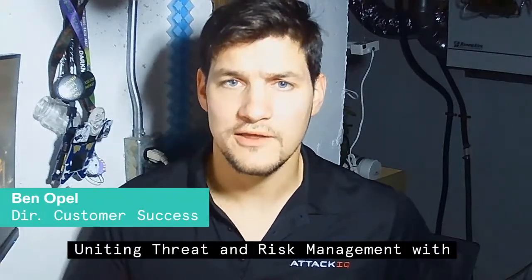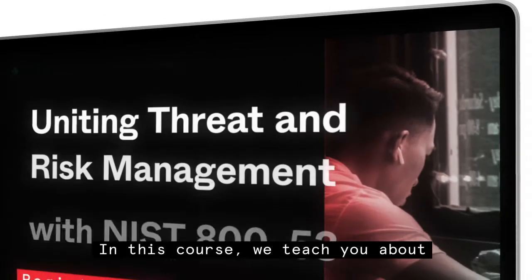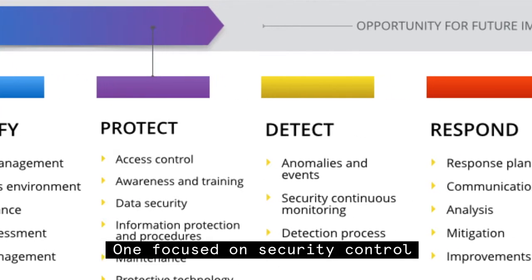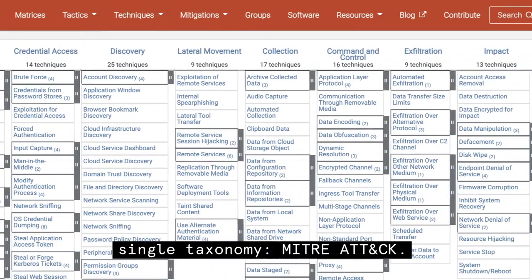Hi, I'm Ben Opal, and I teach Uniting Threat and Risk Management with NIST 853 and MITRE ATT&CK at ATT&CK IQ Academy. In this course, we teach you about an historic alignment of two foundational cybersecurity frameworks — one focused on security control compliance, NIST 853, and the other focused on mapping known threats into a single taxonomy, MITRE ATT&CK.